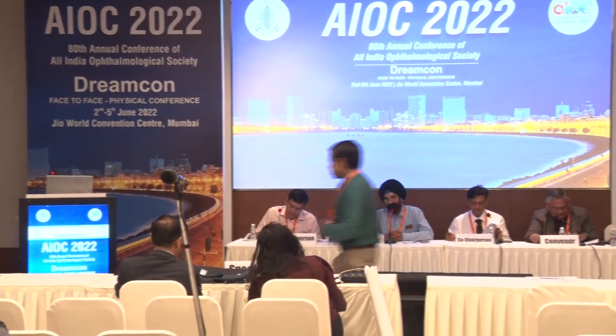Dr. Rajendra Prasad is an internationally renowned Delhi-based surgeon. He has come up with a lot of innovative techniques for managing heart cataract, and he is presenting one of his papers now. He has also done work on posterior polar cataract. So welcome, Dr. Rajendra.